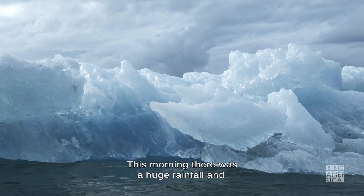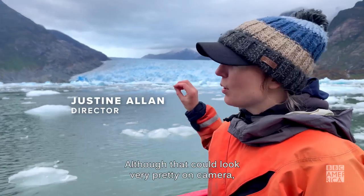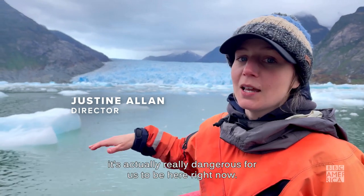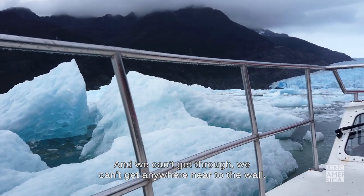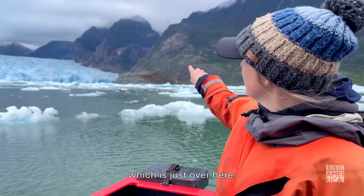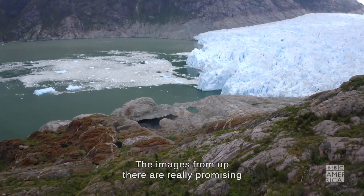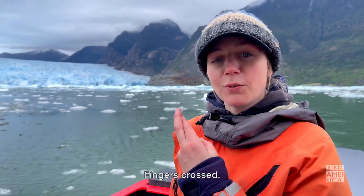This morning there was a huge rainfall and as you can see the whole bay is full of ice. Although that could look very pretty on camera, it's actually really dangerous for it to be here right now and we can't get through. We can't get anywhere near to the wall. We're gonna go on a bit of a hike and go up to the south side, which is just over here. The images from up there are really promising and it's a lot safer for us and safer for the drone — fingers crossed.